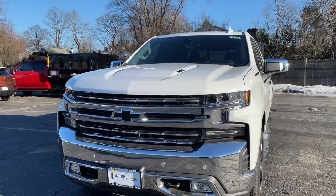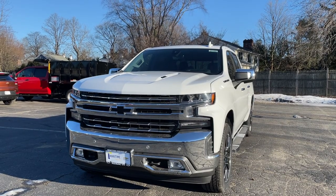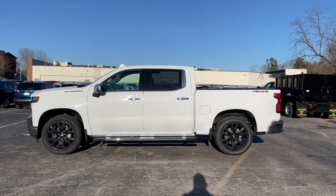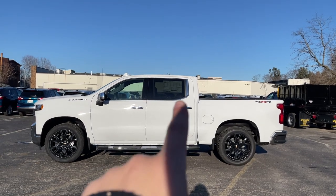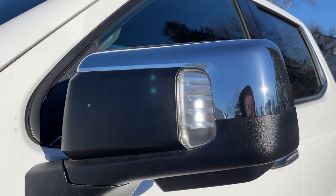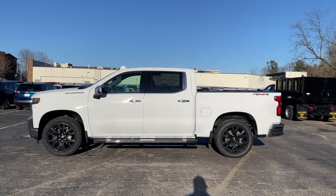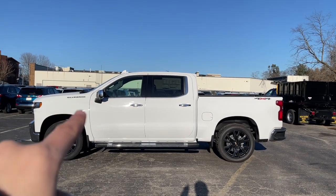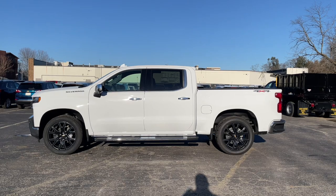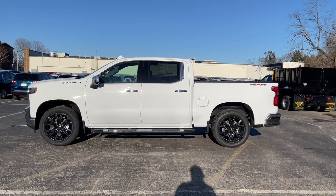Here is the side view of the Silverado. There's a good amount of chrome — the door handles, window sills, and mirrors are all finished in chrome. The mirror has a blind spot monitoring system, a 360 camera, and a light underneath that camera. On the fender is the Silverado badge, finished in black thanks to the Black Essentials package.